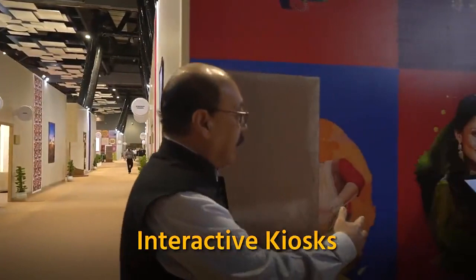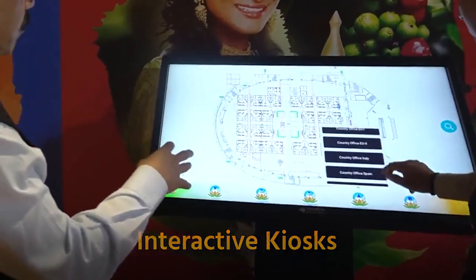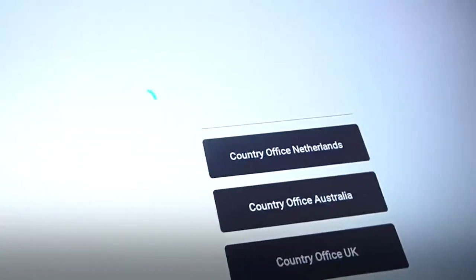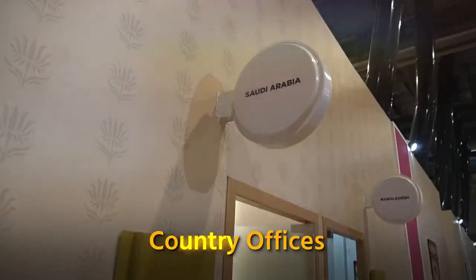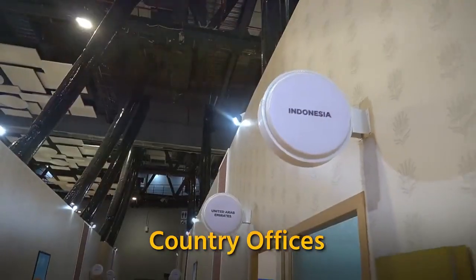Here we have a panel that indicates all of the different areas of this hall. Whichever area you want to go to is available on the interactive panel. There are country offices — 29 offices of different countries including G20 and invited countries, and 14 offices of international organizations.